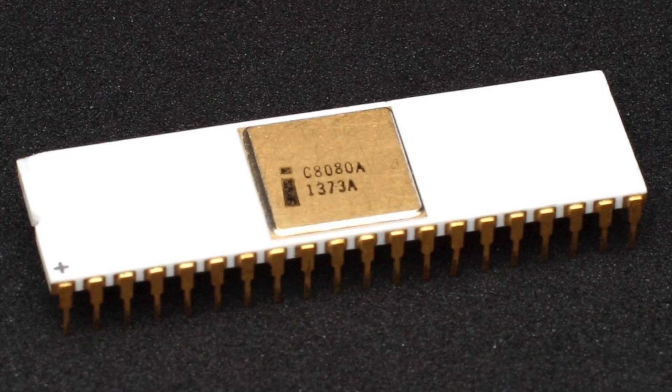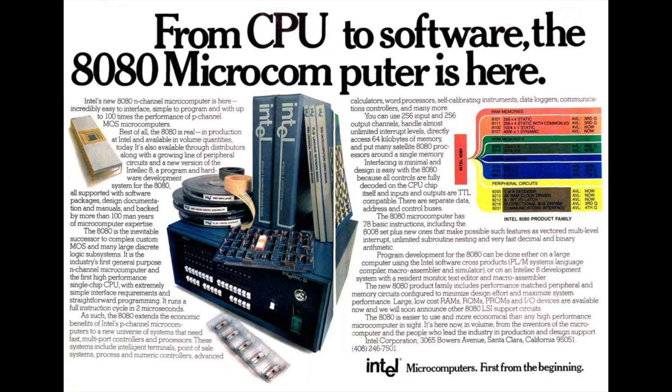The microprocessor was the invention of a CPU on a chip, and this became the foundation for all personal computers, even your smartphone. In 1975, with the help of demand from electronic hobbyists, the microcomputer boom was born.